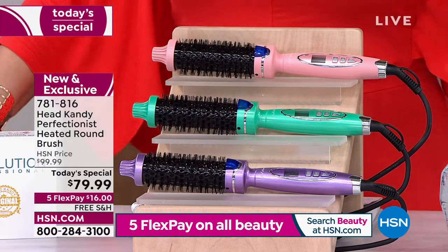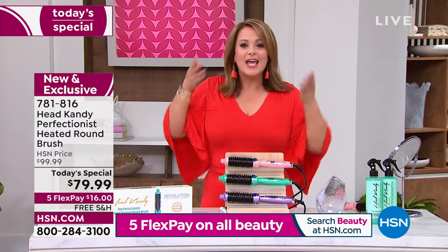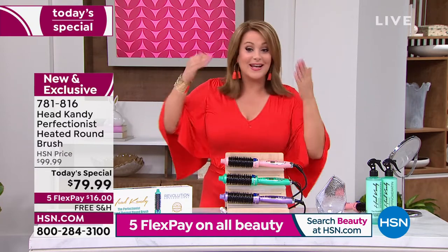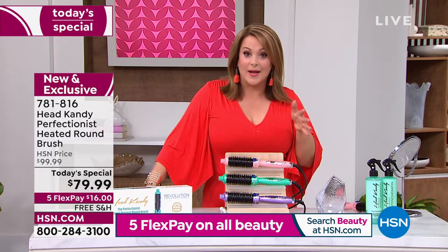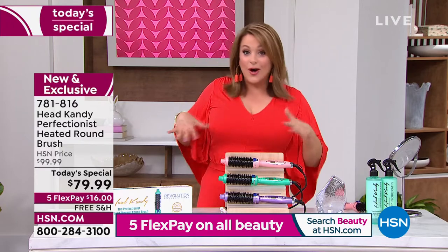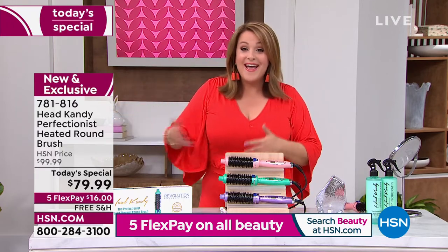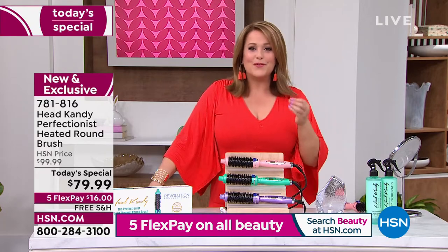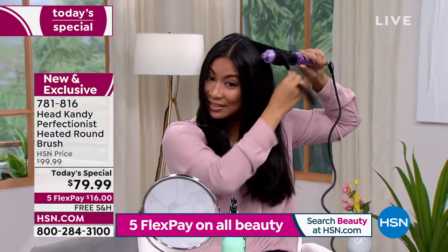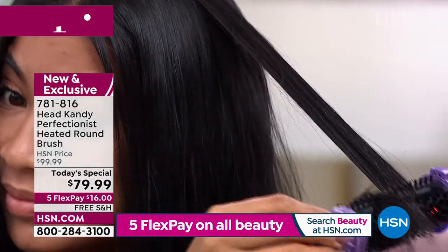Why is infrared so important? It means it gently heats the hair from the inside out, so your style will last all day long. Whether you like a little bump in the back, or you curl out your ends like I did today — whatever your preferred style — imagine those results lasting all day. Whether you have really short pixie hair, longer hair, or even our beautiful host Valerie's hair, if you're looking for an easy way to style it, you're going to fall in love with this tool. Infrared is included here.